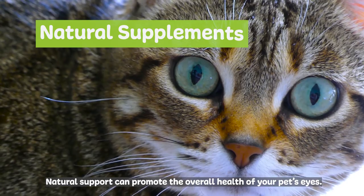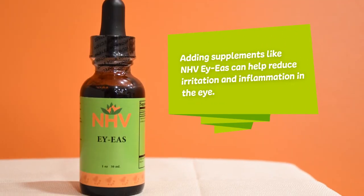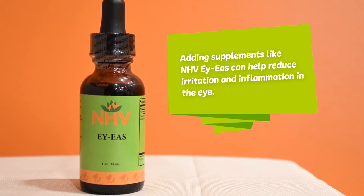Natural support can promote the overall health of your pet's eyes. Adding supplements like NHV Eye Ease can help reduce irritation and inflammation in the eye.